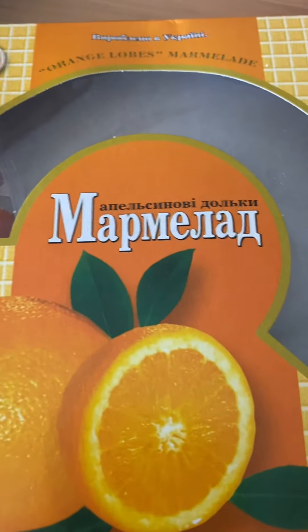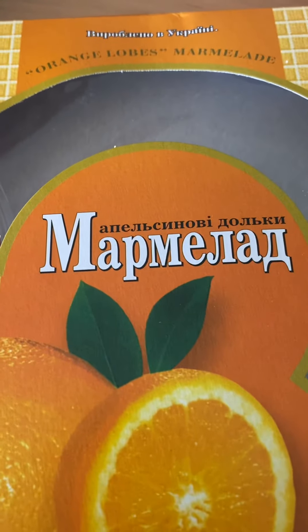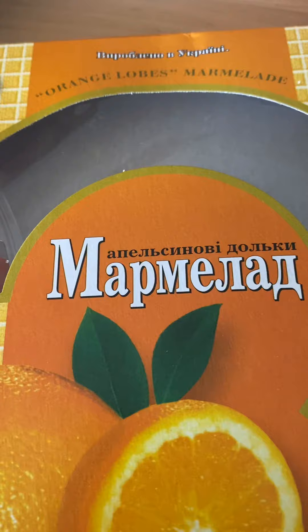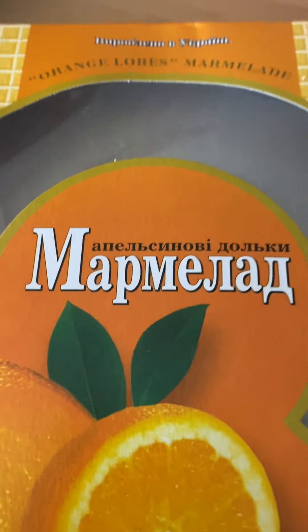Hello guys! Today — well, it was actually yesterday — I bought some Russian marmalade, but it was made in Ukraine. I'm not sure whether to call it Ukrainian marmalade. Anyway, it looks like this and it's really delicious and not too sweet.